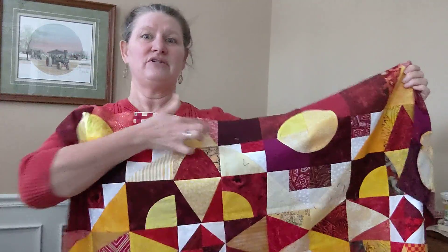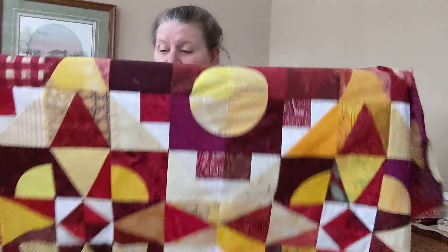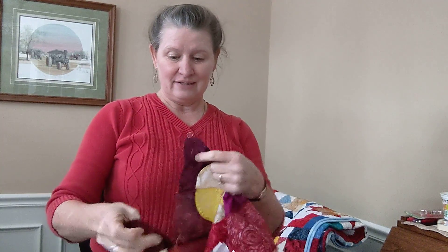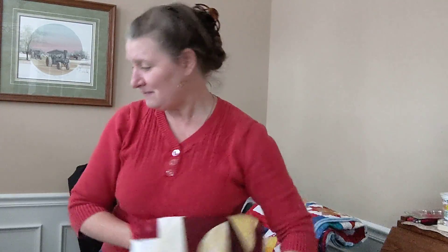I already had the subunits for the outer border all done, so I went ahead and put this quilt top together. I've got another quilt top ready to be quilted, and I really like the way it turned out — just a little smaller than the others, but that's okay.